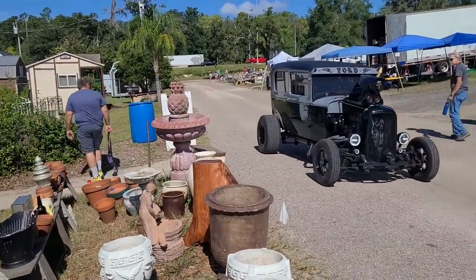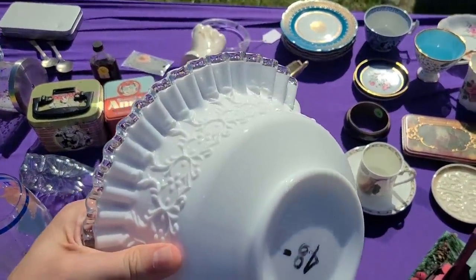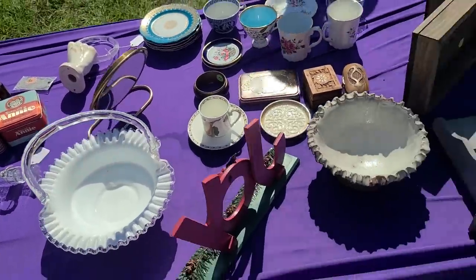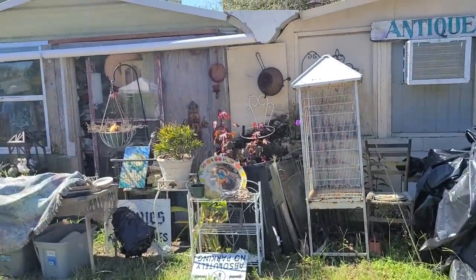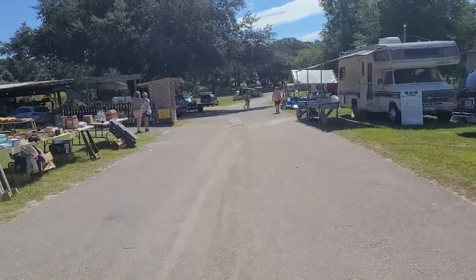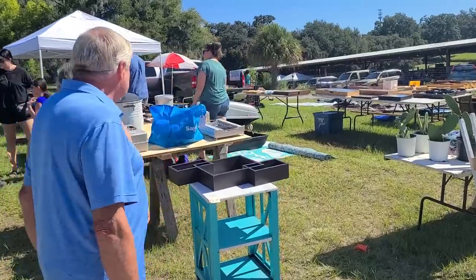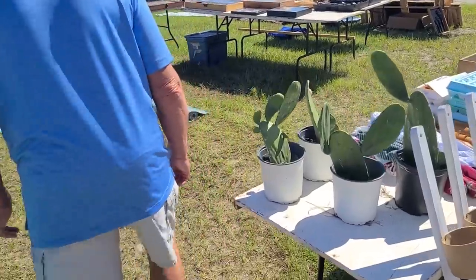Oh my gosh — look at that, this Fenton basket! It's 48 dollars. I like it, it's very nice. They've got like a little hut here and I'm noticing another tent that way with some glassware. Over here it looks like a garage that got dumped out on a lawn — some cacti and tools and little boxes and things.